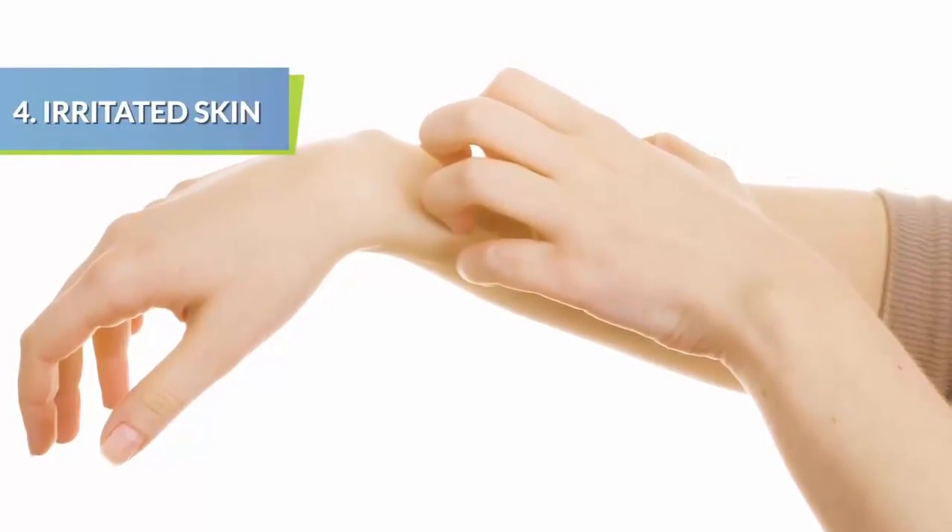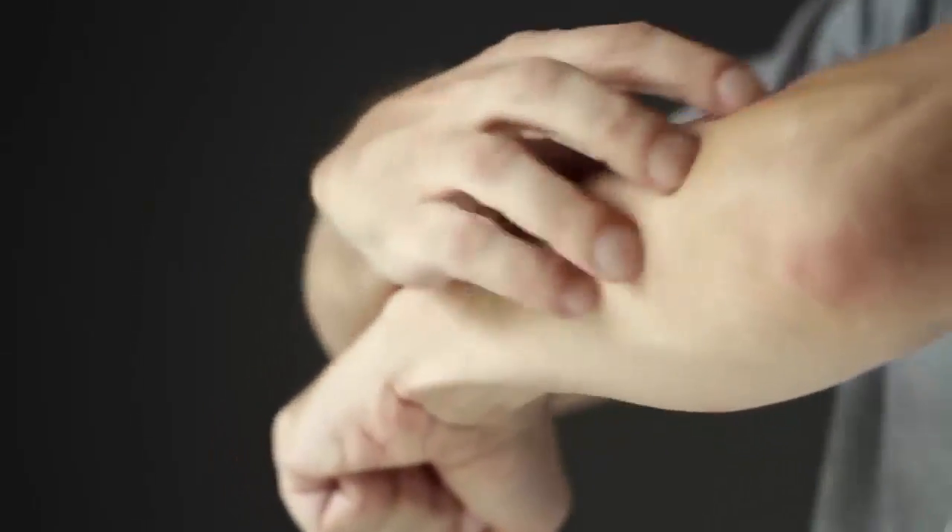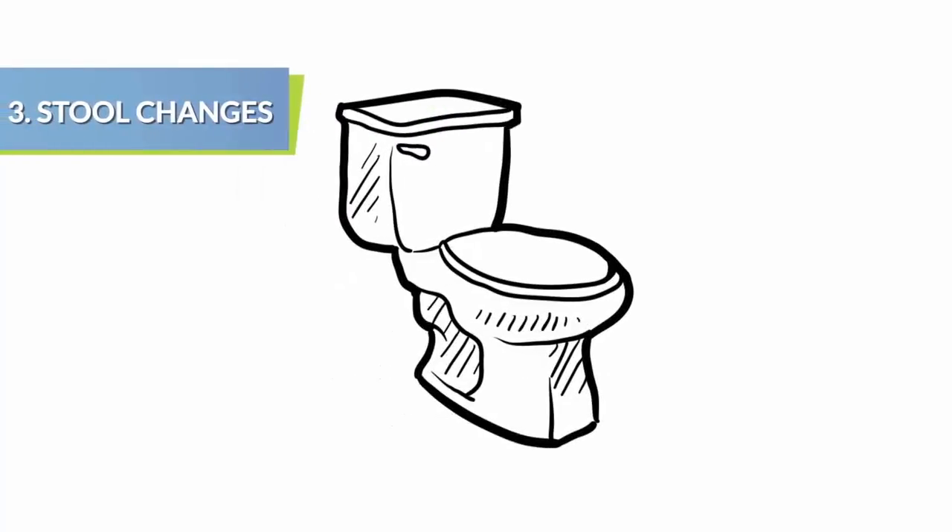You might have itchy skin that doesn't seem to go away, and it develops into a flaky rash. This is another sign of liver damage, as the body's lack of fluid flow manifests on the surface of the skin in thick, flaky patches.